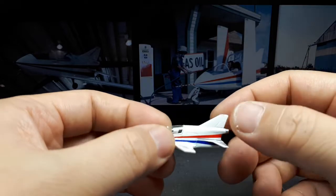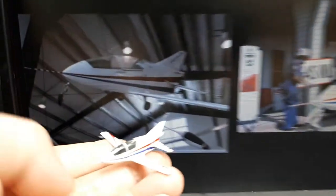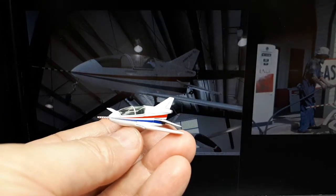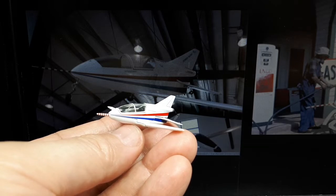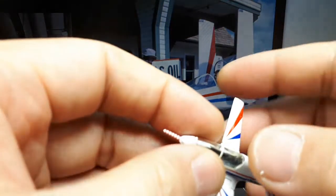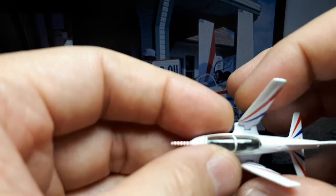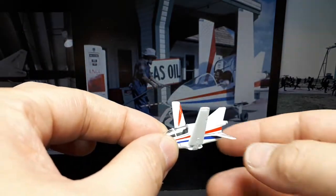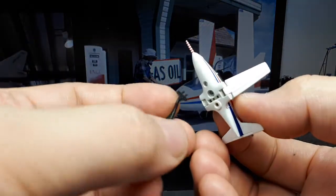This model is 1:72 scale — this whole collection used that scale to fit the standard Kyosho bases. Let's put the wings up and see if it looks like the photos. I don't know if the wings can fold as high as that, so maybe not. Then let's pop this on the stand.